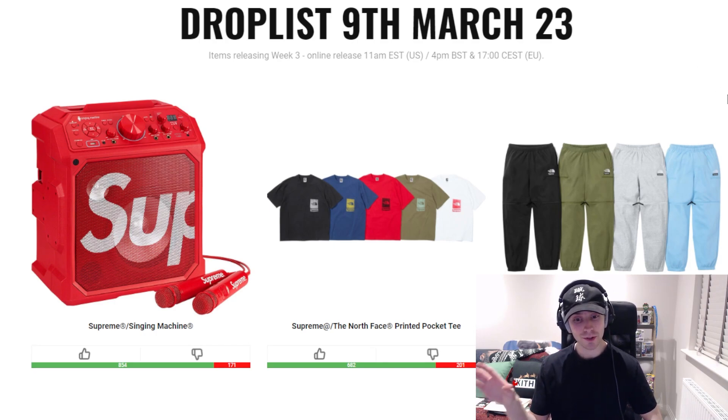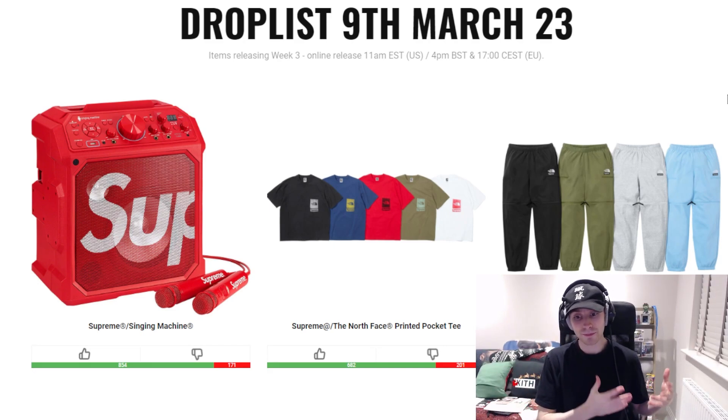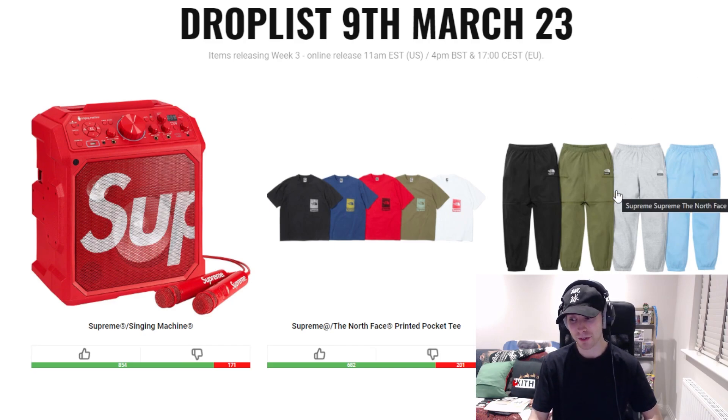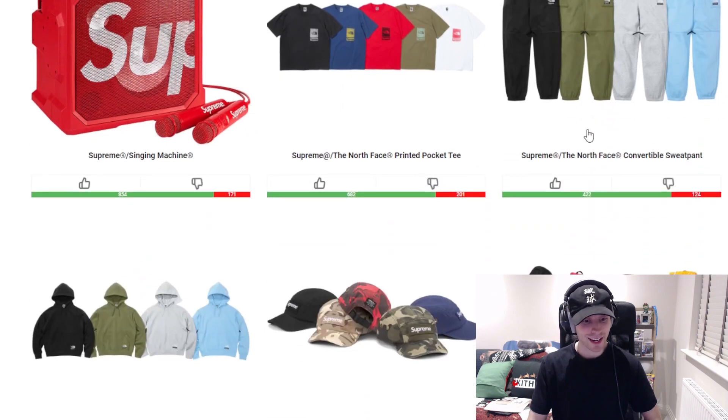We can move on to three of the North Face pieces. First is the printed pocket tee — or 'misprinted' as people have called it, because it's off-center in comparison to where the pocket is. Colorways are perfectly fine, but it's just one of those things. We've got the convertible sweat pant, which is personally going to be my favorite piece from the whole collection, purely because you go from sweatpants into shorts and they all look pretty decent. The colorways are fine — specifically olive and gray are probably the better two, but black and light blue are more likely to sell out.